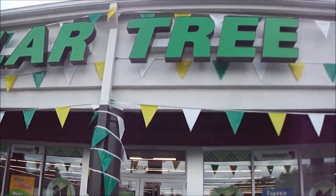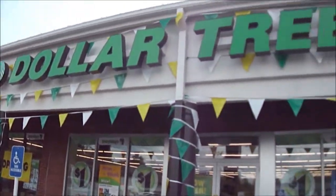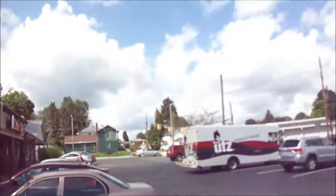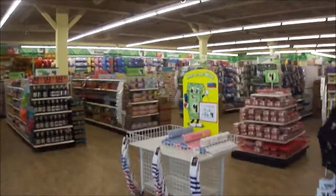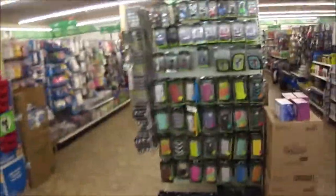Hey my legion, I'm at the brand new Dollar Tree opening up in Edinburgh PA, right next to Little Sleezers. I'm going to be doing some stuff — I got some stuff in there for future reviews too, maybe getting some frozen stuff.